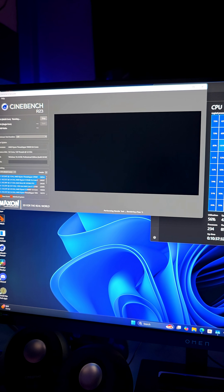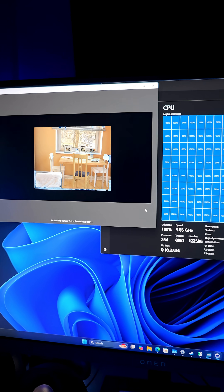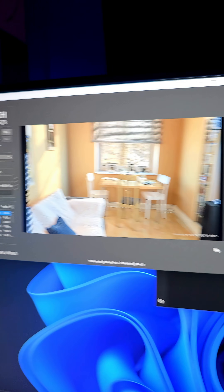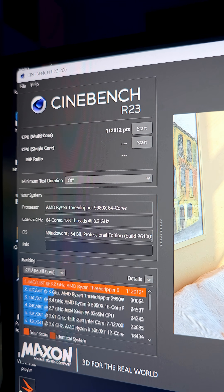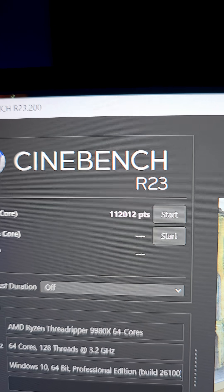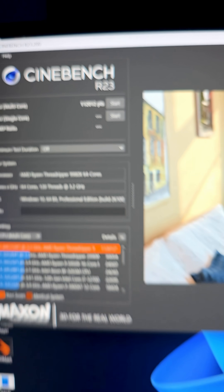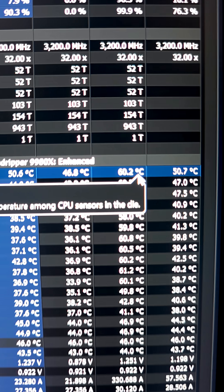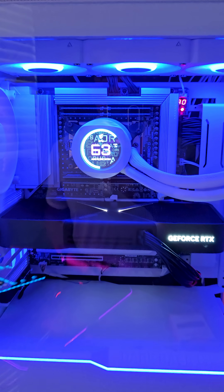This is actually kind of bonkers. Look at all of this speed — all those threads — and it still hits 112,000 points on Cinebench R23. I've never seen a score that high before. And look at the temperatures: 60 degrees Celsius was the max.